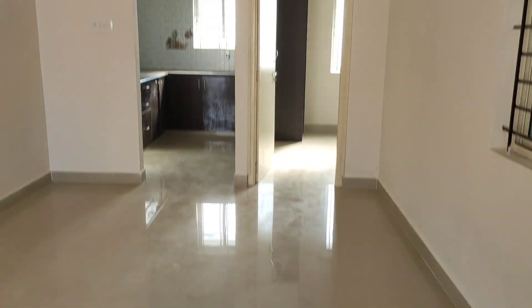The flat is quite good and ready to occupy. If interested, please call me.